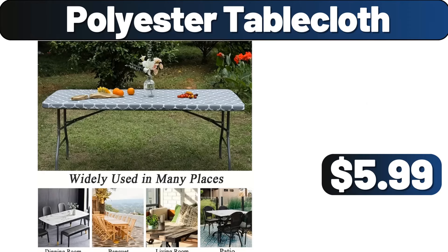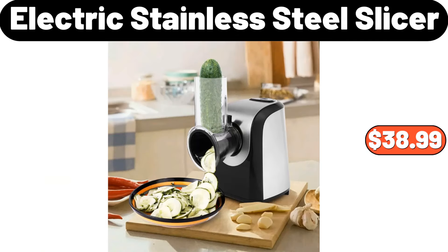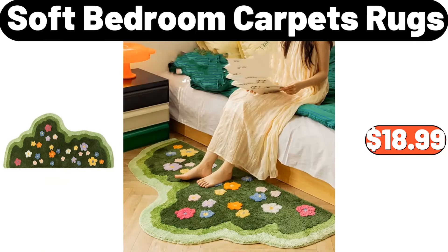Polyester tablecloth, $5.99. Nightlight, $12.99. Electric stainless steel slicer, $38.99. Friends, do not forget to share with us how the prices of the products are in the comments section. Soft bedroom carpets rugs, $18.99.